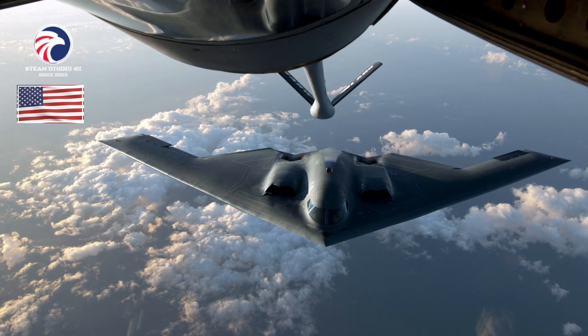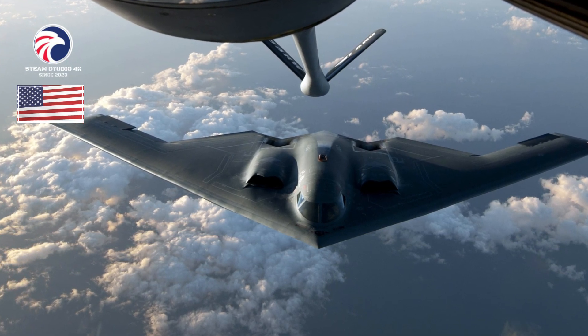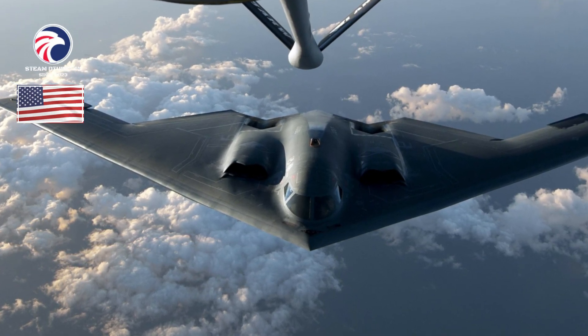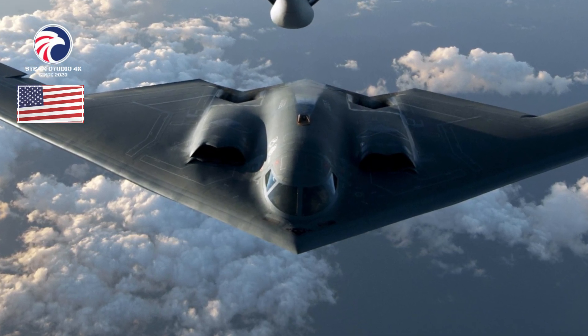B-2 Spirit. Long-range heavy bomber. The B-2 is a stealthy, long-range, penetrating nuclear and conventional strike bomber. It is based on a flying wing design combining low observability (LO) with high aerodynamic efficiency. The aircraft's blended fuselage-wing holds two weapons bays capable of carrying nearly 60,000 pounds in various combinations.